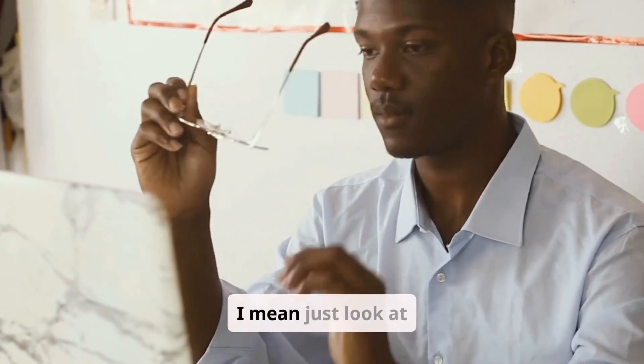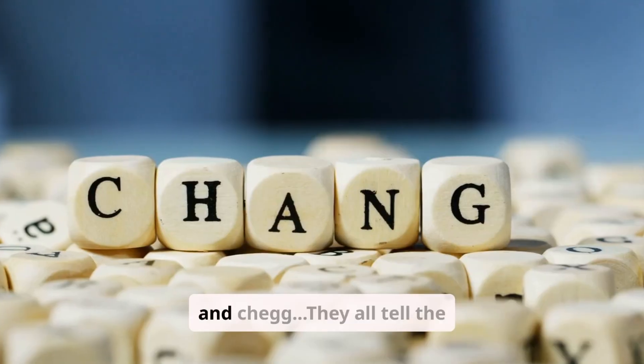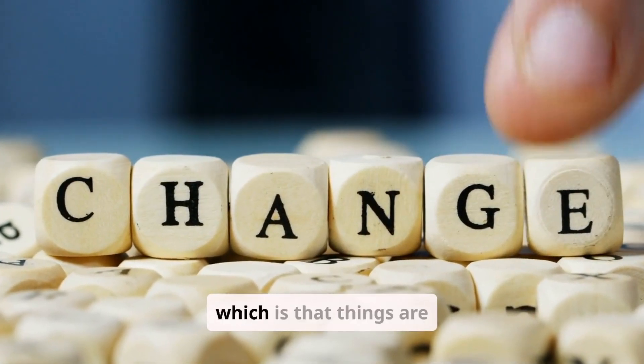Courses are dead. I mean, just look at these stock charts of Udemy, edX, Coursera, and Chegg. They all tell the same story of the truth, which is that things are changing.